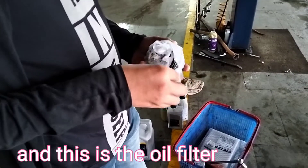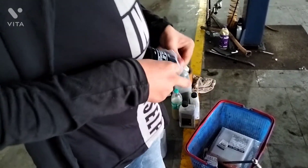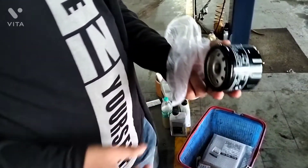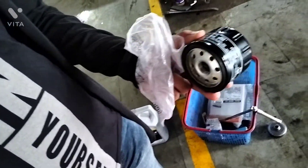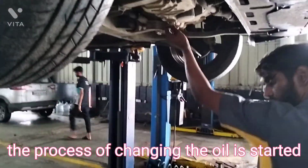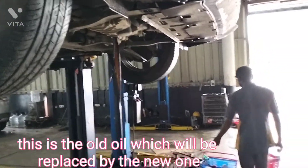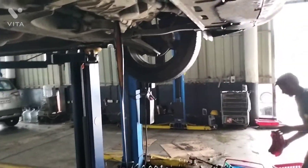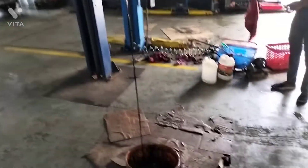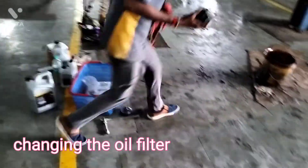This is the oil filter. The process of changing the oil has started. This is the old oil which will be replaced by the new one. Now changing the oil filter.